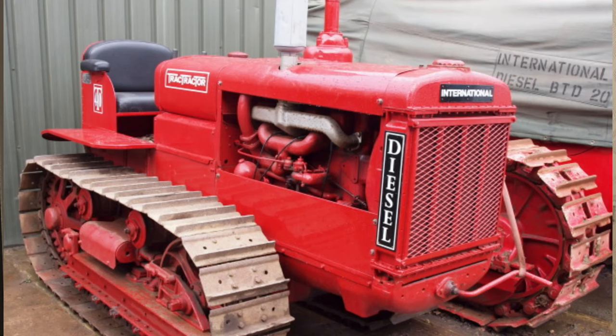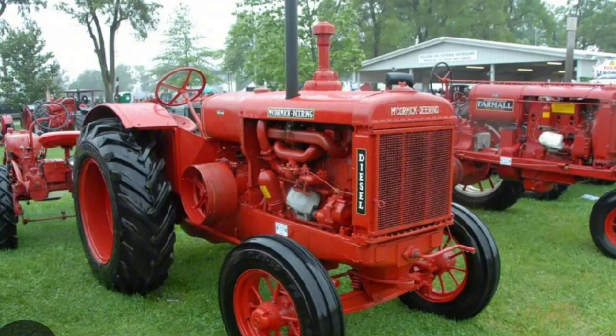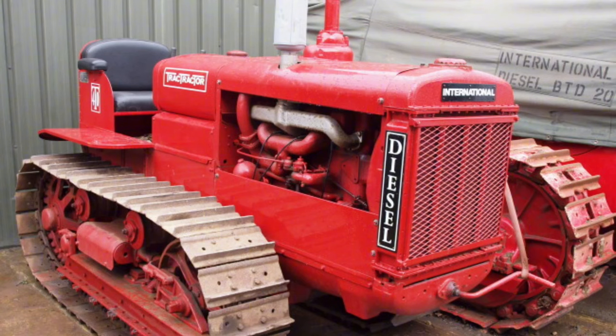Following the introduction of the Farmall, several similarly styled F-series models were introduced while the original design continued to be produced as the Regular. In 1932 IH produced the first diesel engine for the McCormick Deering TD-40 crawler — this engine would start on gas and then switch over to diesel, as other diesel engines of this era were difficult to start in cold conditions. In 1935 this was used in the WD-40, becoming the first diesel tractor on wheels in North America.